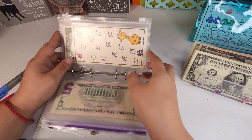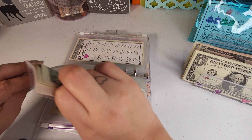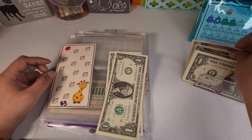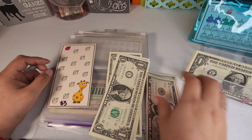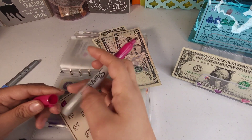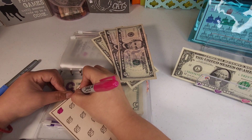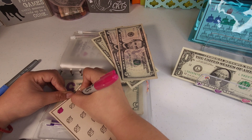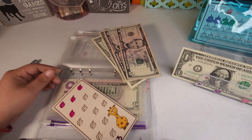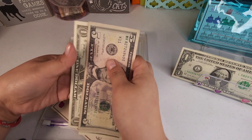Our giraffe challenge is going to be getting nine dollars. I'm going to put in a two and a five and take out a dollar — each section is three dollars so we'll color three of them. Now this one has five, ten, eleven, and twelve.